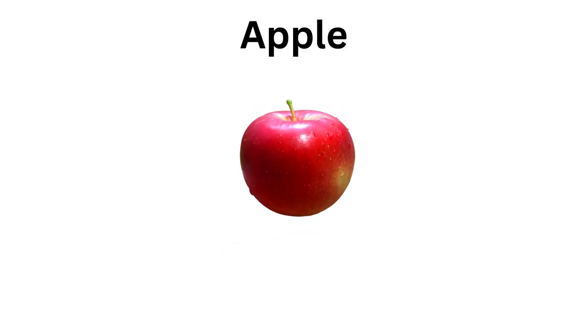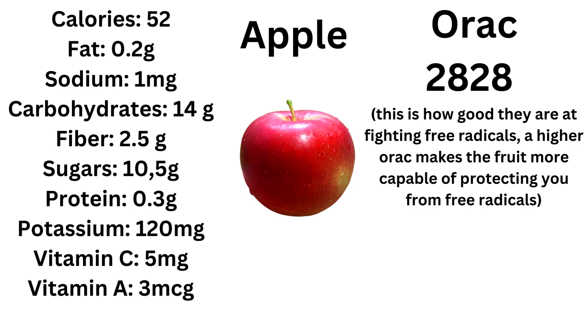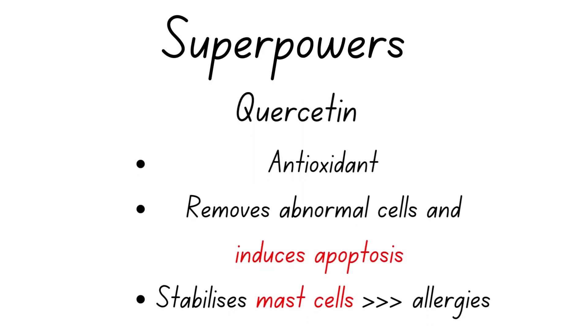Introducing the first contestant: apple. Apples have an average calorie value and good levels of fiber; everything else is quite average — not bad, not great either. The ORAC of apple is 2828, which is fairly good and in line with more than average of what we're going to see today.